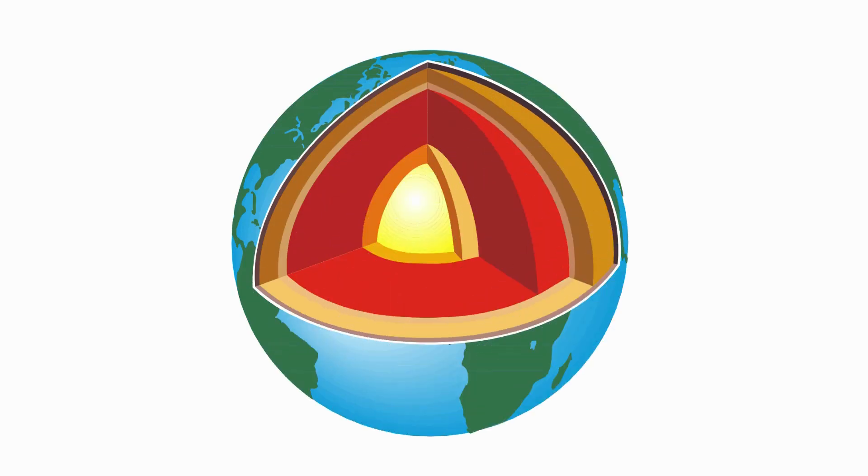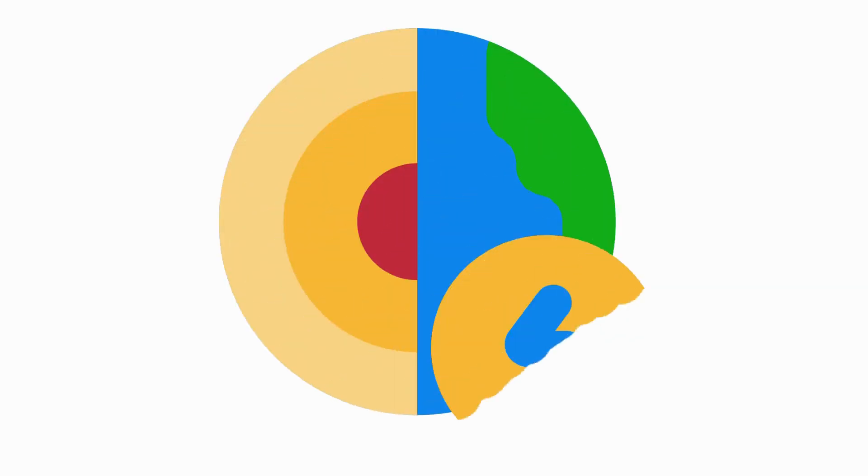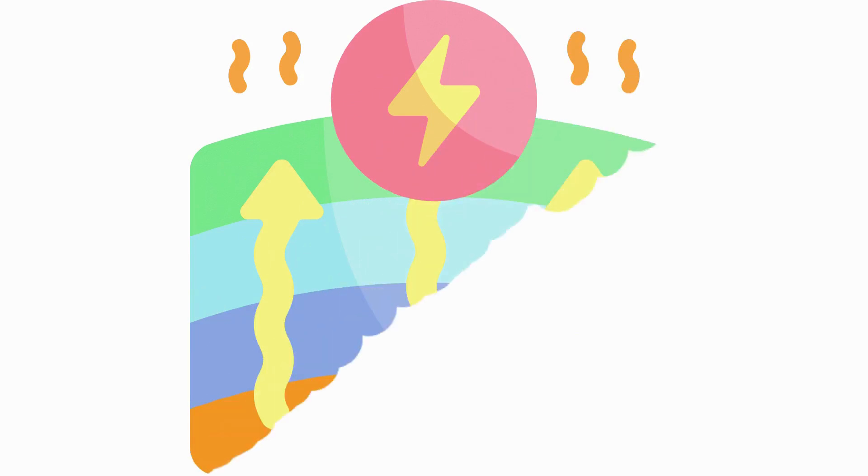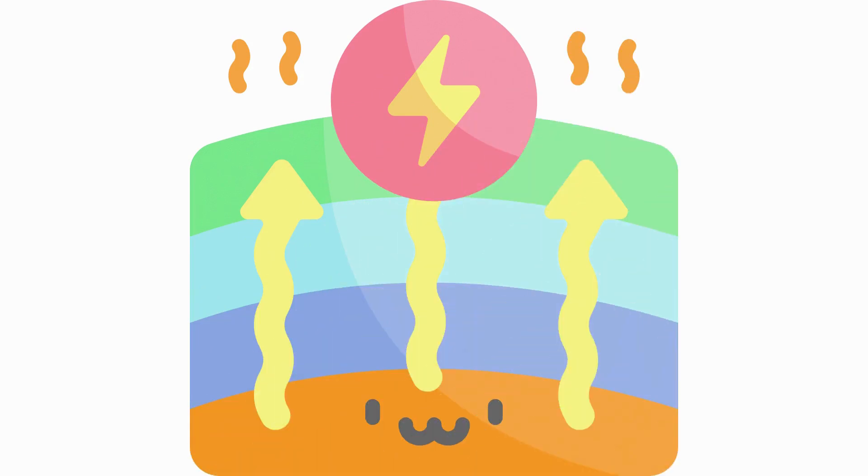The earth's core is extremely hot, and this heat is continuously generated by the decay of radioactive isotopes in the earth's mantle. This heat is transferred to the earth's surface through conduction, convection, and radiation. In areas where the earth's crust is thin, such as near plate boundaries or volcanic regions, this heat can be harnessed to produce geothermal power.